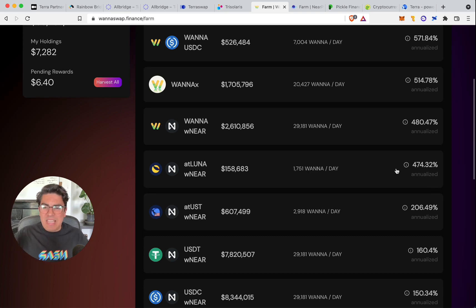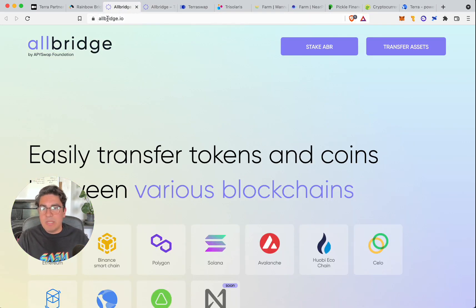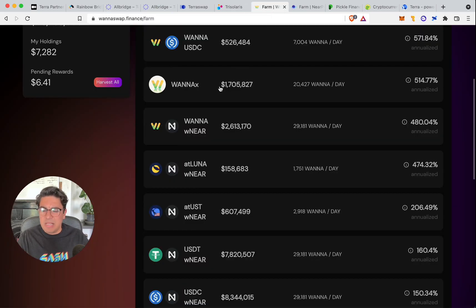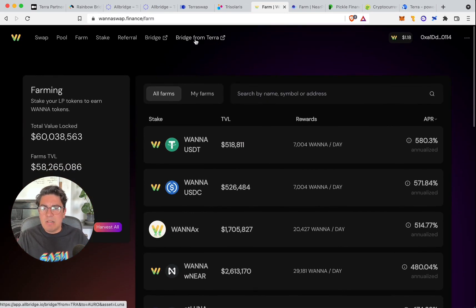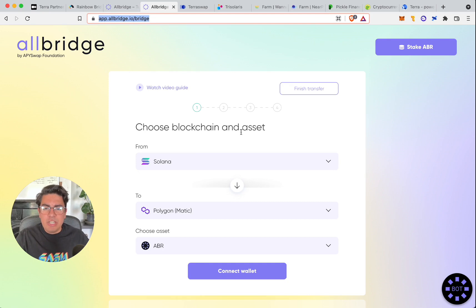These pools are very new, so these returns are likely to go down over time. As we keep saying every video, it pays to get in early. So without further ado, let's jump right in. When we go to the AllBridge website — allbridge.io, transfer assets — or from the conveniently placed bridge-from-Terra link, we'd strongly encourage all DEXes to include this kind of UI. The information should meet the user where the user is at the right time.